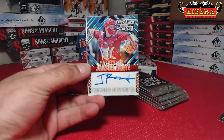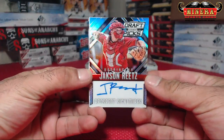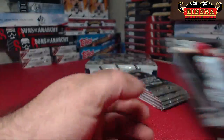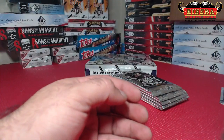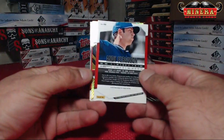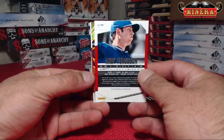First autograph — Jackson Reitz, right on the top. Prism Auto. Is that a gold? I think we've got a gold auto. That looks like gold. We'll save that towards the end of the box.